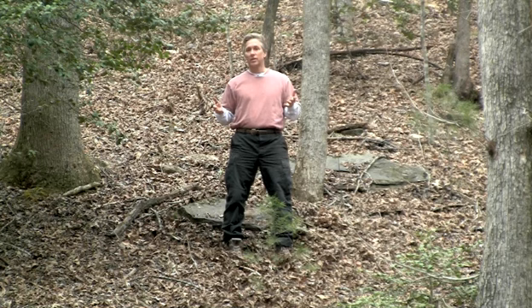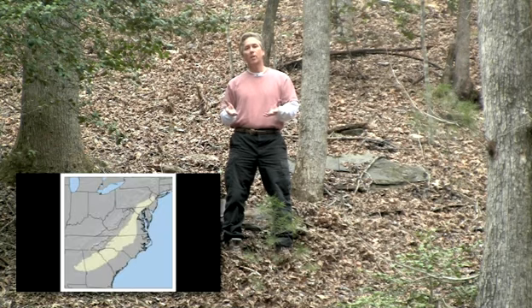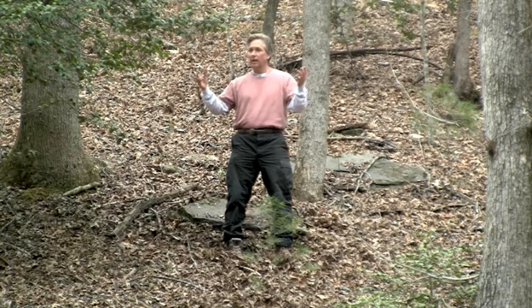This is a Piedmont forest in the wintertime. Piedmont is the geographic region of the United States — it's the southeast, has a certain type of plant, but generally it's an open deciduous forest.